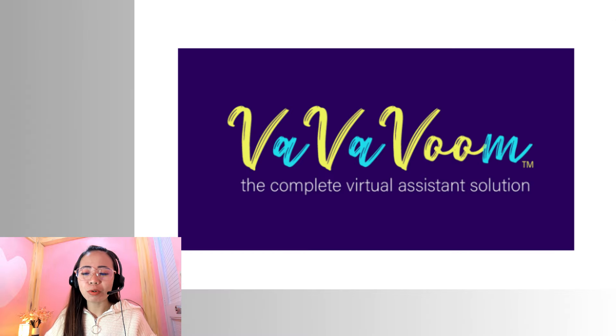So the name of the company that I'm going to share with you guys is called Vavavum Solutions. This is an agency that hires virtual assistants. They're going to help you with your application process. They will also train you and then they will help you find a client. They're going to set interviews for you once you pass the application process and their training.